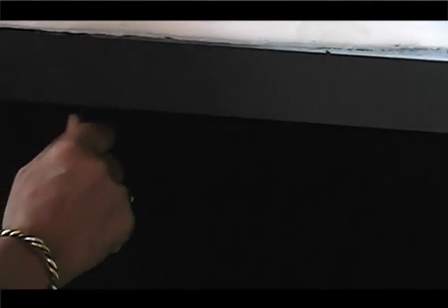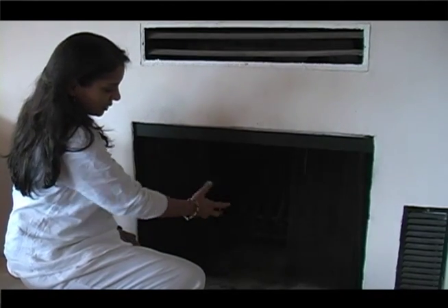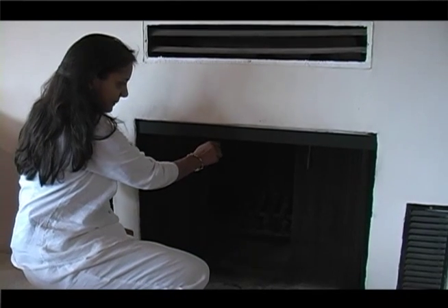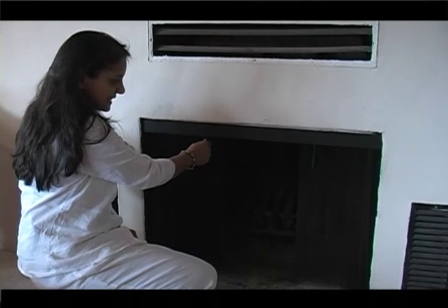I can't open it, I can't close it, and when the fire is going the sparks fly out easily. It takes a lot of doing, my hands get dirty, and it makes this kind of grating, screeching sound which I really dislike. I have been very unhappy with it.